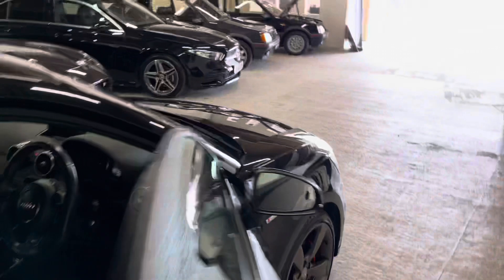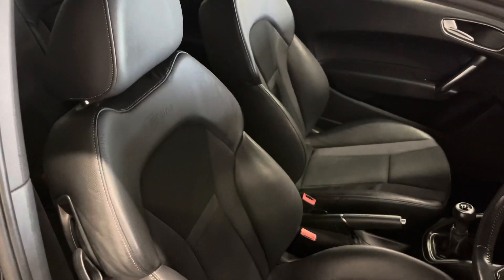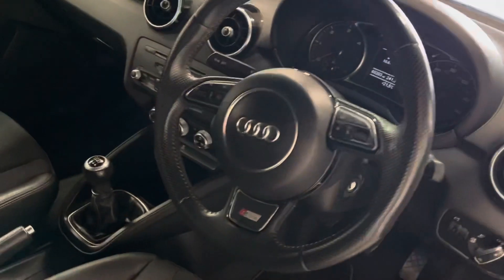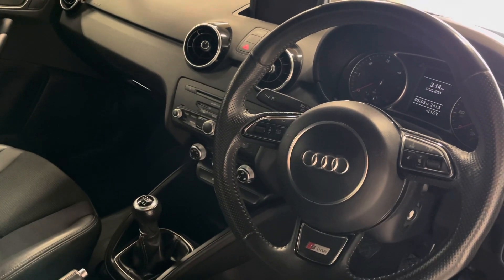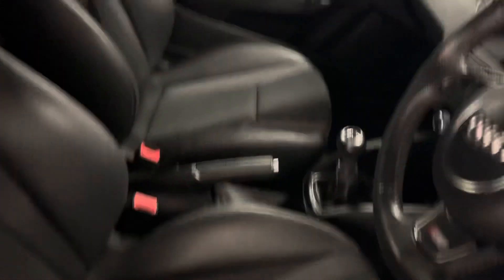Inside the car, again incredible condition — we are very picky in what we retail, as you've probably seen from our website and reviews. You've got automatic lights and wipers, automatic climate control, an audio multimedia system with Bluetooth connectivity, and S-line embossed black half-leather sport seats.